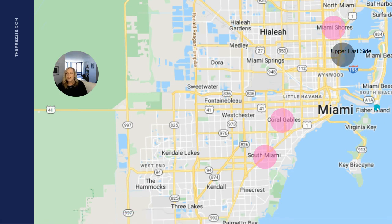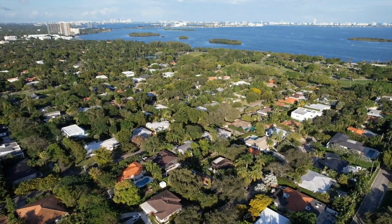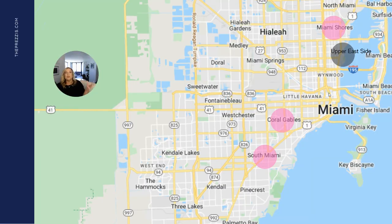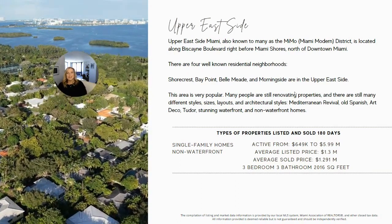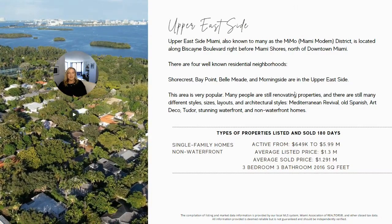The next neighborhood is the Upper East Side, which is really comprised of several different neighborhoods. Unlike Miami Shores, where you can search by city name, for the Upper East Side you'll be searching Miami, Florida. You have to use a map search to find properties in specific communities like Shorecrest, Bay Point, Bellmead, and Morningside. You won't see 'Morningside Miami' or 'Shorecrest Miami' — it's just Miami, Florida — so you need to use the map to identify your preferred community, for instance Bay Point.